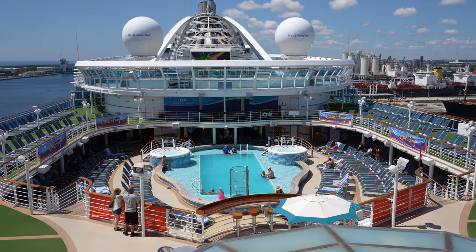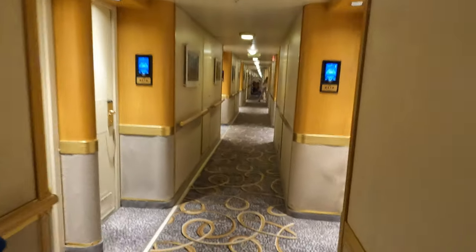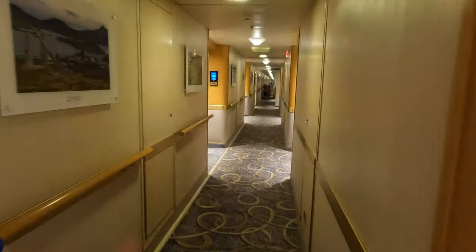We want to give you guys an overview of what this ship is like if you've ever thought about sailing on Princess. This is an older ship — around 2004 if we remember right, early 2000s.